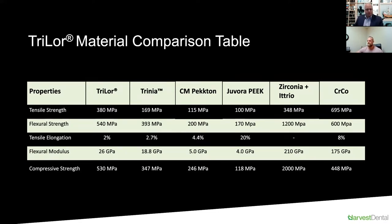The flexural strength and tensile elongation is where you get the buffer or absorption of mastication forces. Trilor has 540 megapascals, while Zirconia is incredibly high at 1200 megapascals, as we all know. That becomes very rigid, and especially with implant fixtures and implant-supported restorations, you need to be mindful of rigidity. Yes, rigidity means longevity, but sometimes something too hard will actually create failure for the implant restoration.